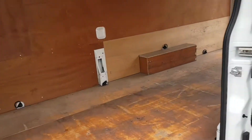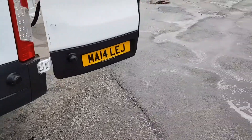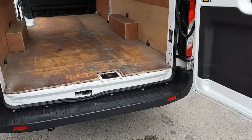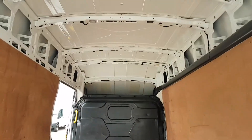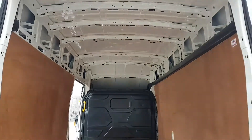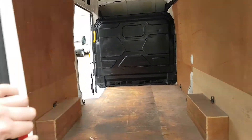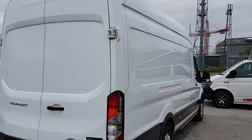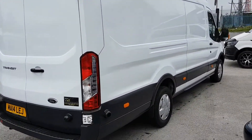It's got electric windows, side loading door, rear step, and it's the high roof model so there's more headroom. A well looked after van throughout.